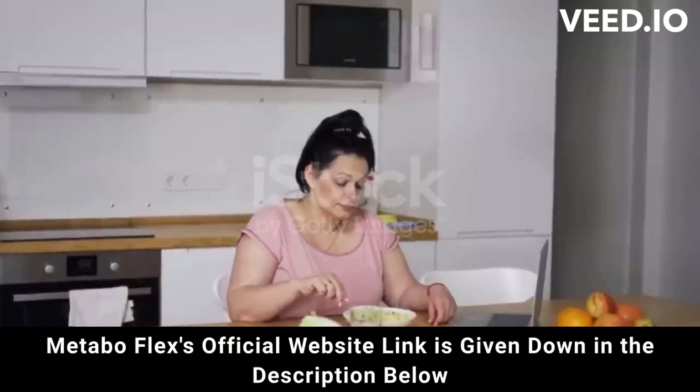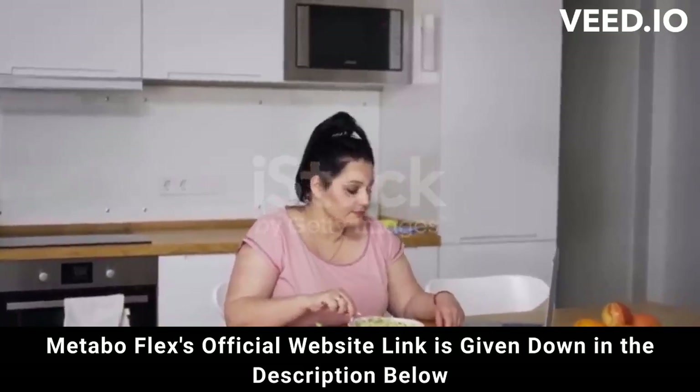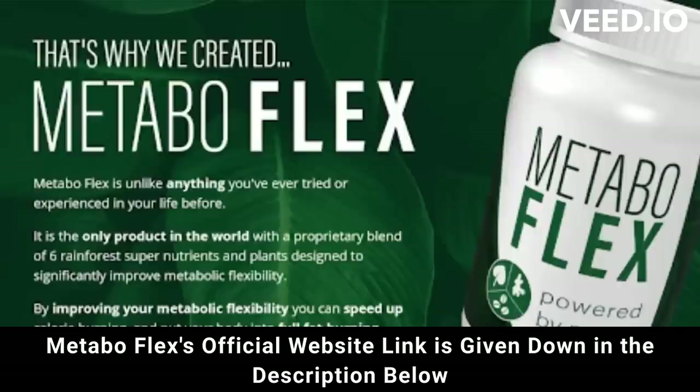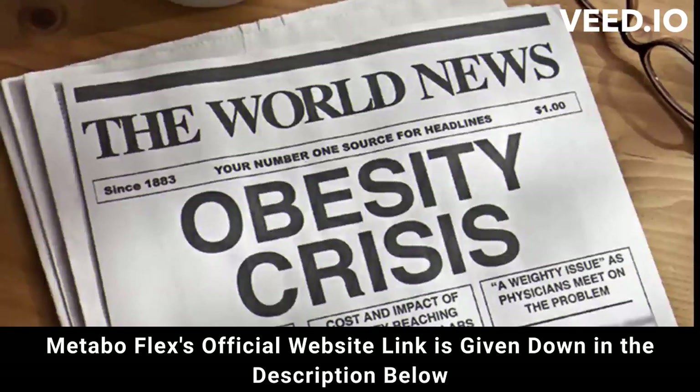Hi, my name is Liz. And today I'm going to tell you all about MetaboFlex, and I can tell you that I've never heard of anything like this supplement before. So stay with me here as I have some warnings before you buy MetaboFlex.